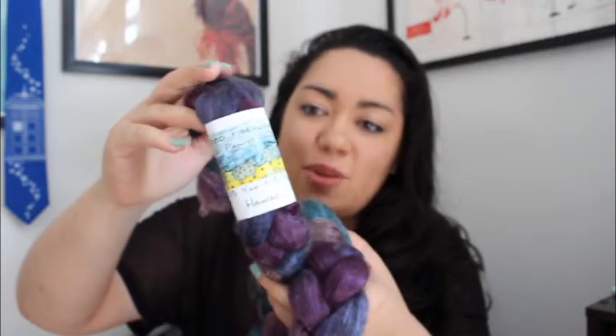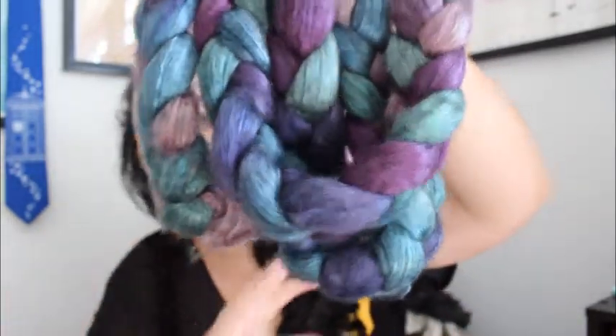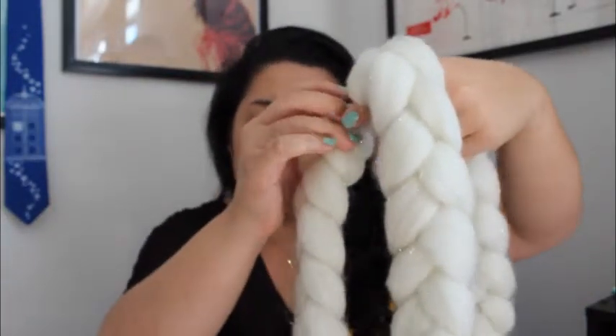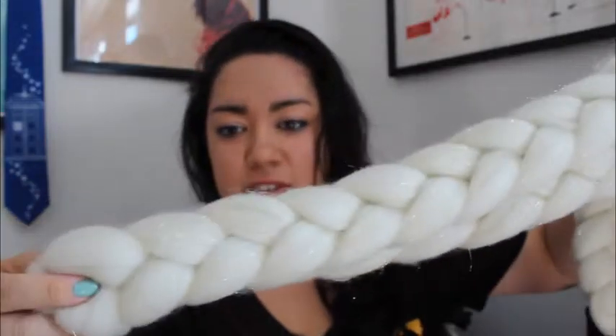This is her hand painted roving in 50% yak and 50% silk, and it's in the colorway Hawaii. It's a little bit darker than what's showing up because it's kind of bright right now. And I also got glitter roving in the natural colorway. This one is 84% superwash merino and 16% Selina. She had a gold one and a silver one and I got the gold one. There's the sparkle!